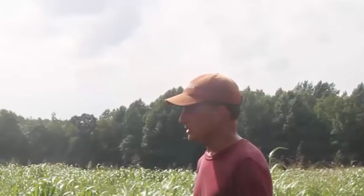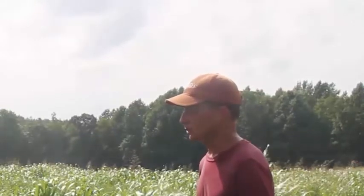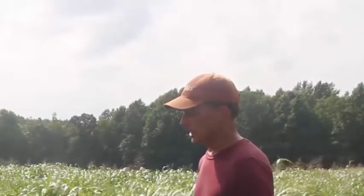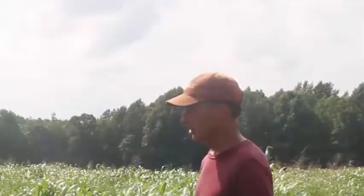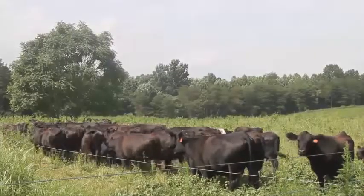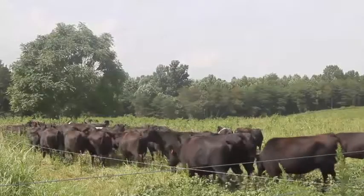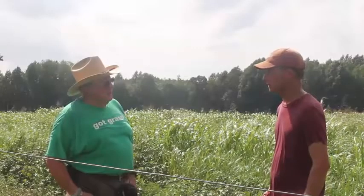Well, the main product is direct marketing grass-fed beef. That's what goes out. We're doing cow-calf and grazing, keeping the calves and grazing the yearlings and finishing them on grass and selling quarters and sides of beef, or steaks and ground beef at farmers markets locally. That's our market.